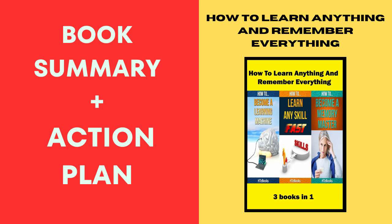Book 1, 'How to Learn Anything,' takes you on a journey of effective learning strategies. Think of it as your personal guide, providing techniques to absorb and retain information like a sponge. The action plan? Start incorporating these strategies into your daily learning routine. Whether it's a new language, a hobby, or professional skills, apply these methods and watch your learning efficiency skyrocket.